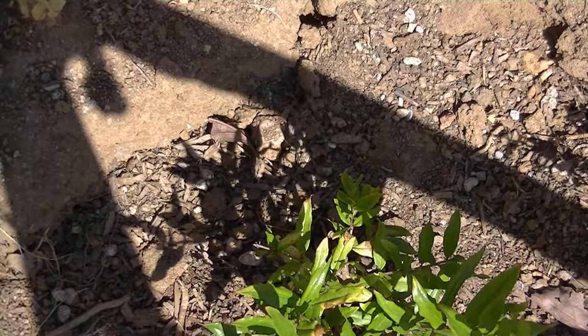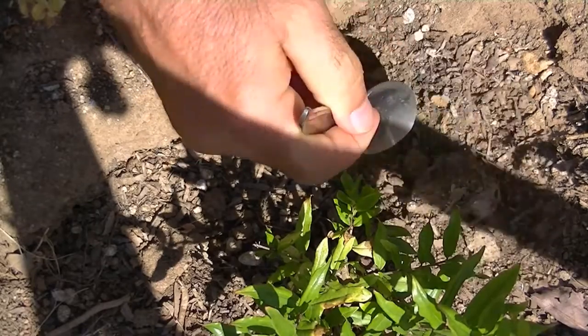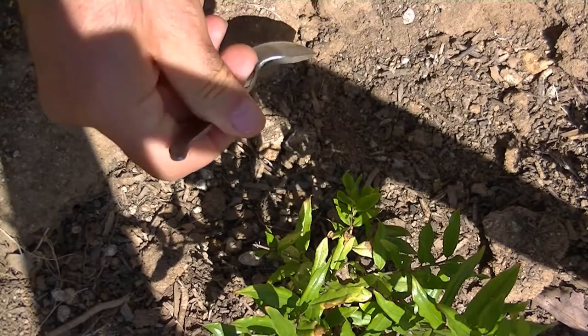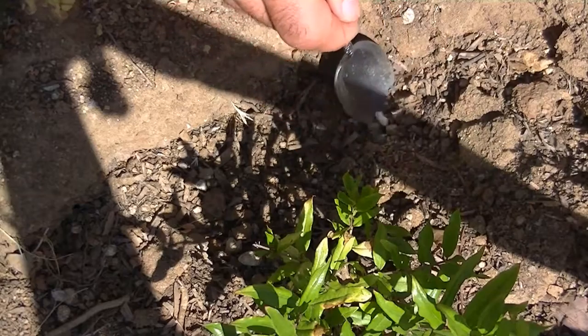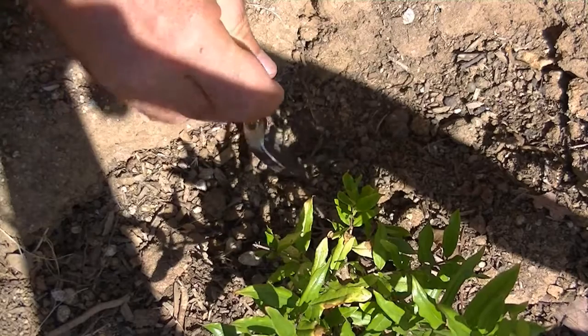We're going to go ahead and show you the area that the babies came out of and see what the original nest looks like, and hopefully find some of the empty eggs and determine if there are any that were not viable. We'll start digging through here, working our way back. We know the chamber was right down at the bottom of that hole, so most of the lizards came straight up — the material was fairly loose, which made it a little bit easier for the little guys.